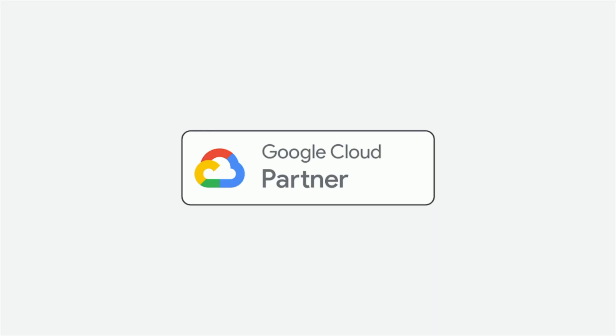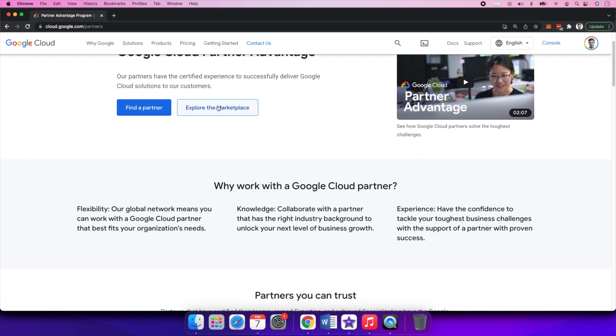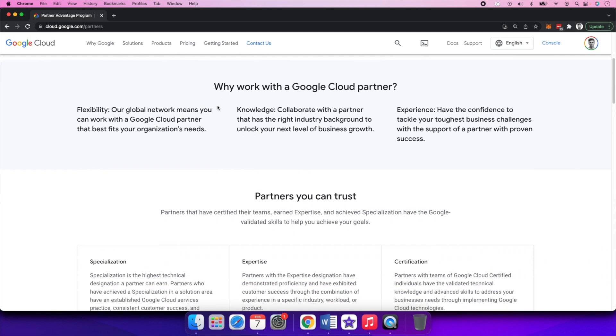First of all, you need to be in an organization which is a Google Cloud Partner. There are a lot more benefits of being a Google Cloud Partner — ranging from getting free credits on GCP to work on, free trainings, webinars directly from Google, even hands-on labs from Quick Labs are free. Also, last but not least, you can get free certification vouchers.